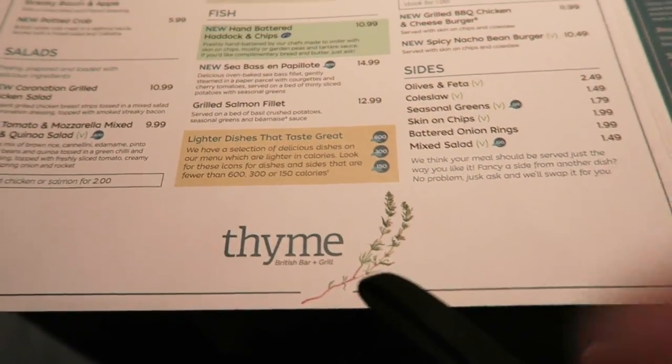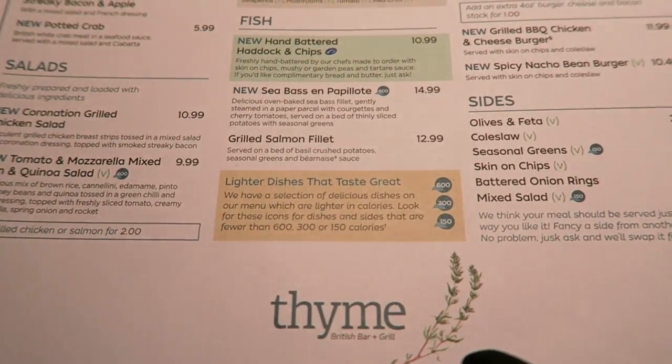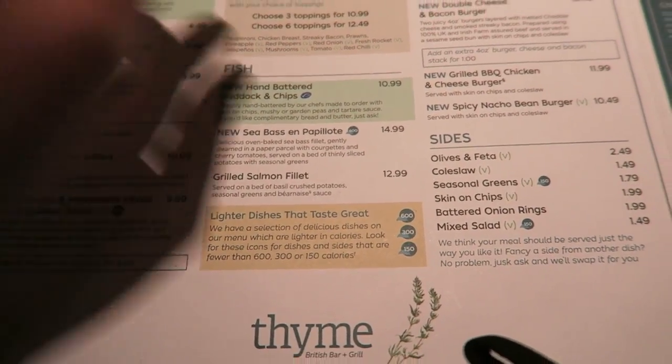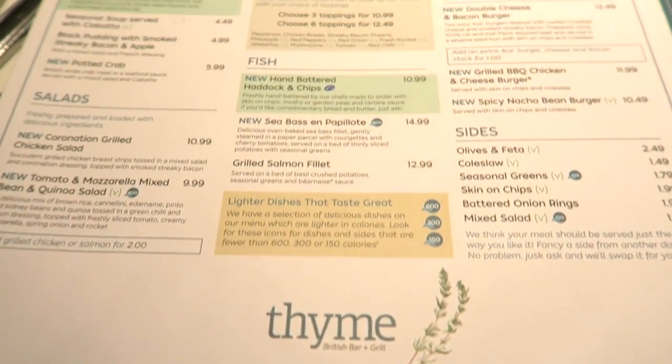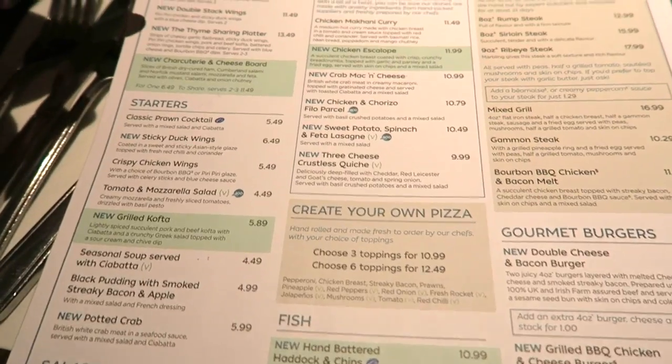So we stopped off at the Time Restaurant at Premier Inn as usual and they usually do some offers on. If you're staying for breakfast you can get... So this is the Time Restaurant menu which is at the Premier Inn — Time Restaurant. The prices are really good.